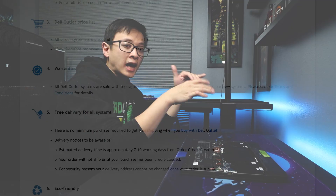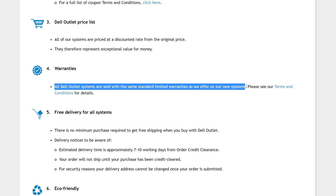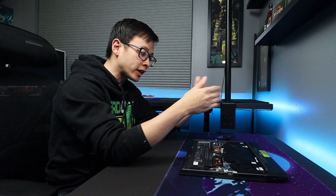One thing I want to highlight about Dell Outlet over other refurbished or open-box products I've bought in the past is how much they back their refurbishing process. Their products — whether overstocked and new/unused, like-new refurbished, or scratch and dent — all come with the exact same warranty they offer for brand new products. So even though these aren't brand new, they are treated as if they were brand new with regards to the warranty.